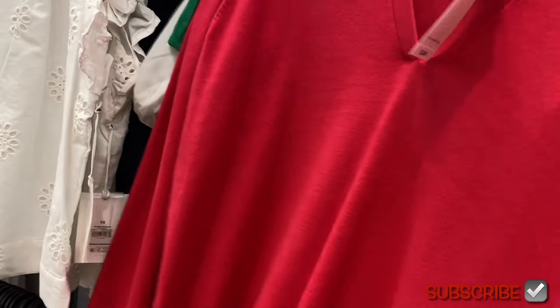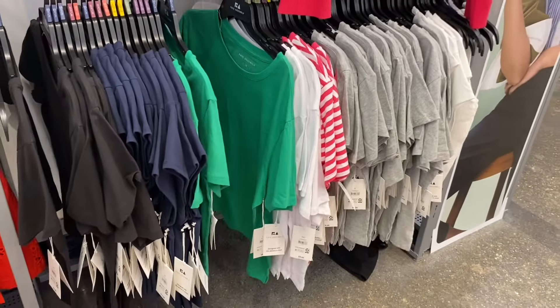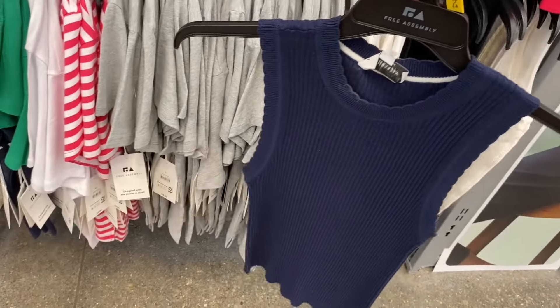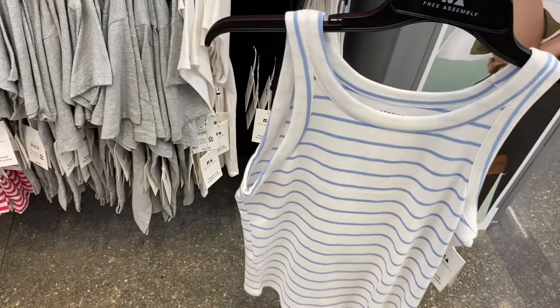Down below they have solid color short sleeve Free Assembly shirts — plus one striped option — all just $9. It's the short sleeve crop box tee, extra small to 3XL. Colors include black, blue, green, white, pink/white stripe, and gray. They also have tank tops and ribbed sweater tanks — a cut-away tank for $7 — really trending right now!